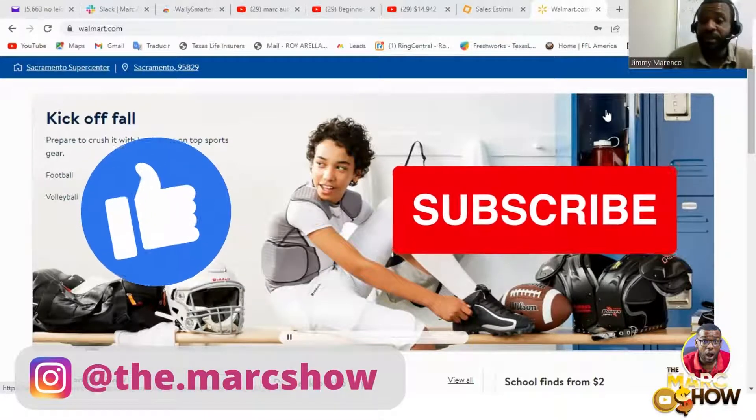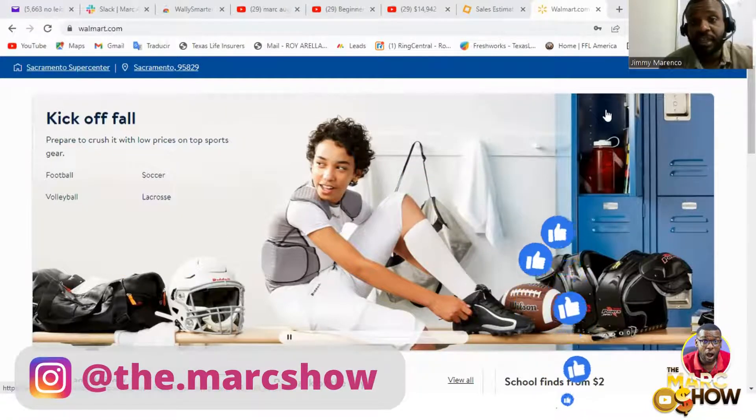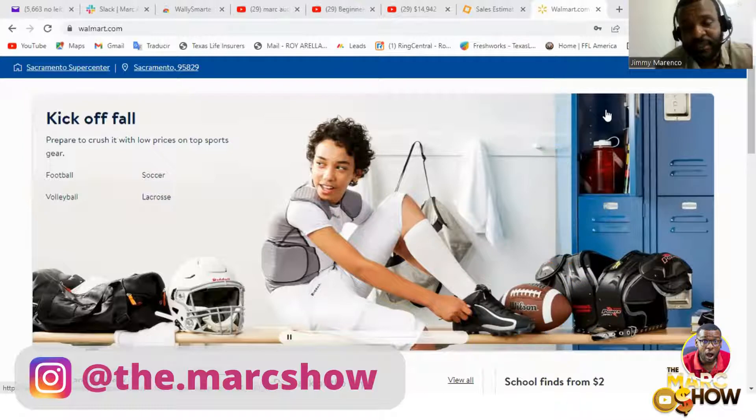Subscribe, like, and comment, and stay till the end of the video. It would be advantageous if you go to the link in the description and get the Wally Smarter application so you can follow along. If you download the free trial, you could actually do the product research while you watch me do it.